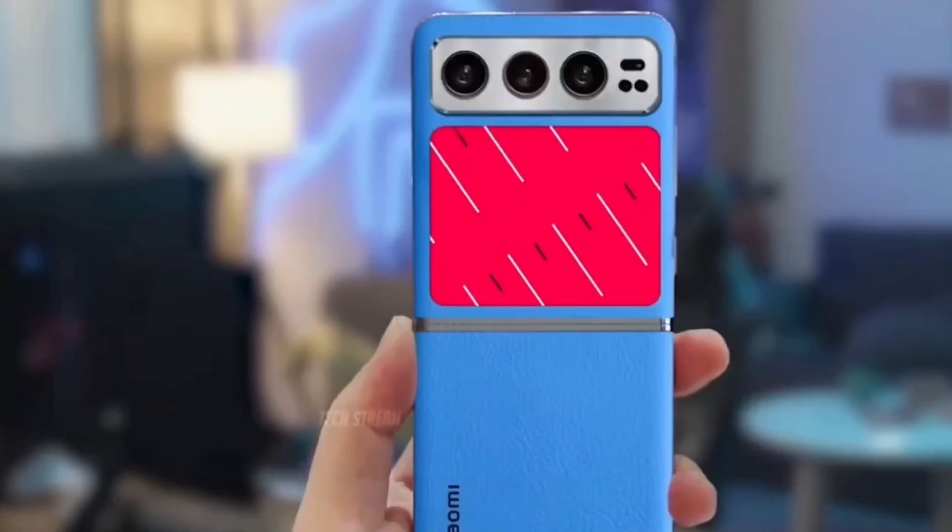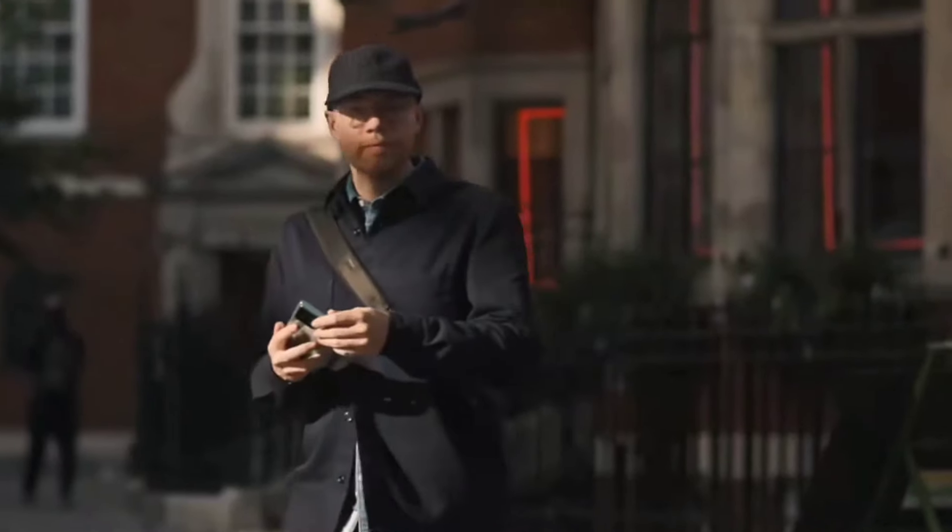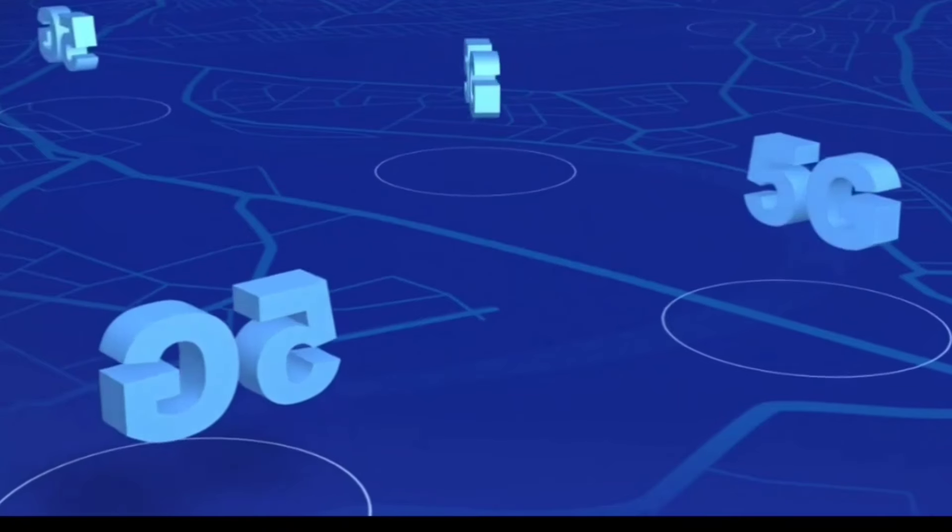The Xiaomi MixFlip will be powered by a Leica triple camera system, expected to include wide angle, ultra wide angle, and periscope telephoto cameras. It will also support optical image stabilization technology to provide users with a high quality shooting experience.